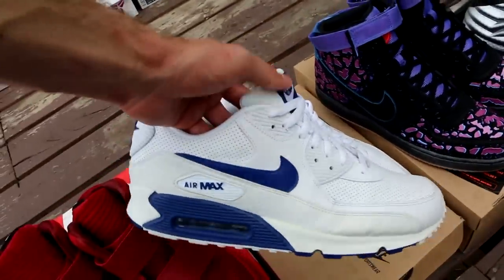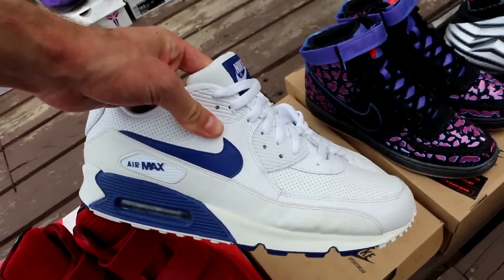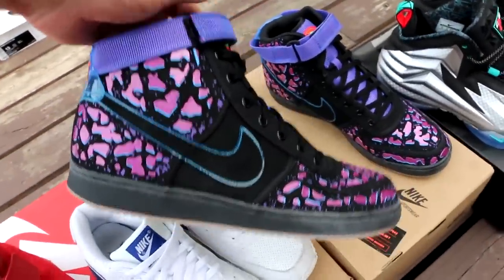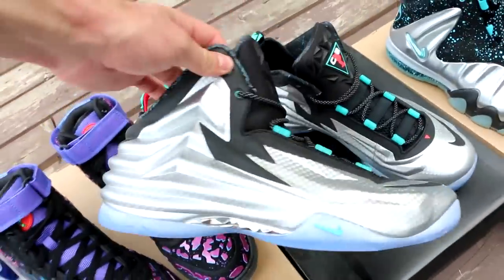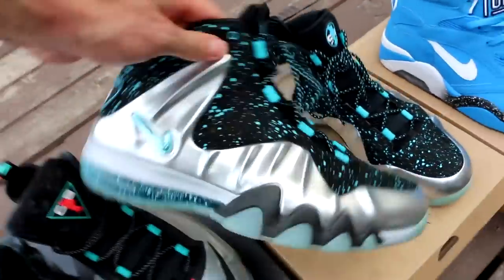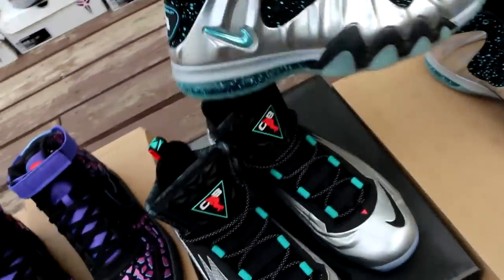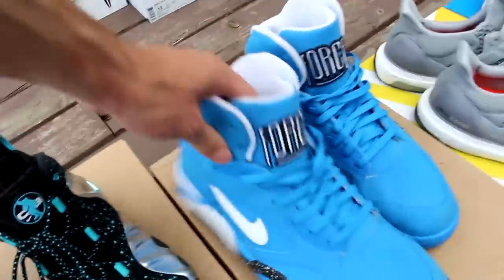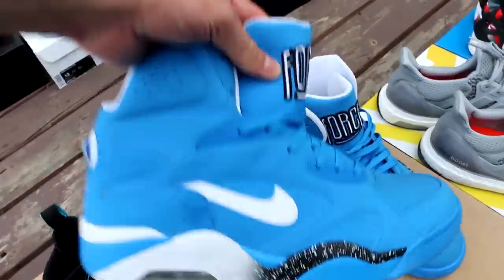The Air Max 90 in white and blue — the first sneaker I ever reviewed on YouTube. The video was absolutely terrible, but this is where it all started. Then the Vandals — never wear these anymore, extremely uncomfortable for me but they look nice. A pair of Chuck Posites in metallic silver with an icy bottom, and a pair of Barkley Posites in metallic silver and gamma blue — essentially the same colorway on two different models. And an Air Force 180 with an ant crawling inside of it — also a classic 90s sneaker.